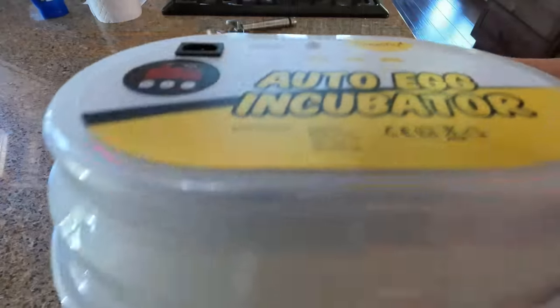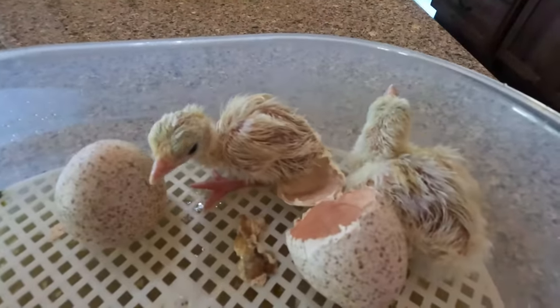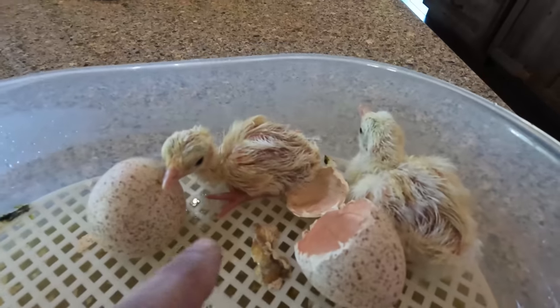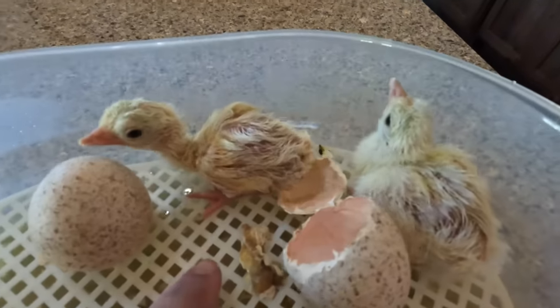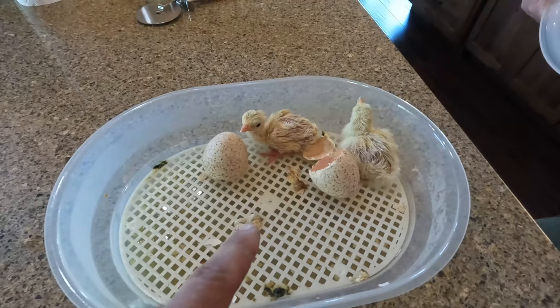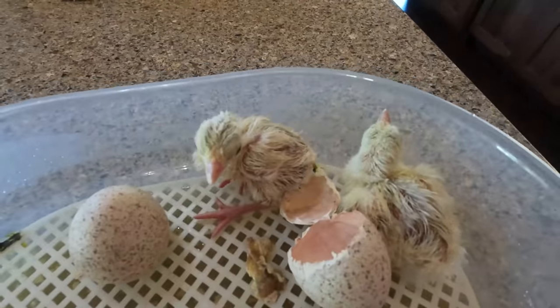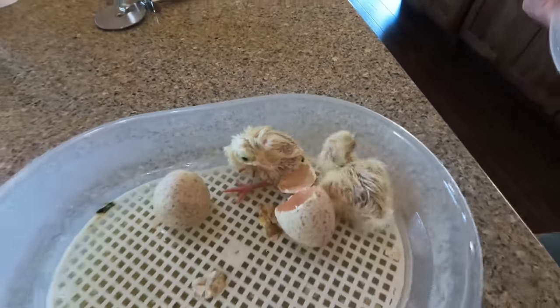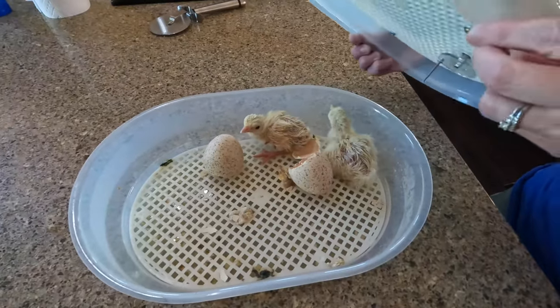Our last turkey egg ended up hatching out — these are the last two turkeys. We ended up getting all six eggs to hatch in this batch and five in the first batch, so we've got a total of eleven turkeys grown out plus one of our originals — a total of twelve turkeys. That'd be pretty cool!